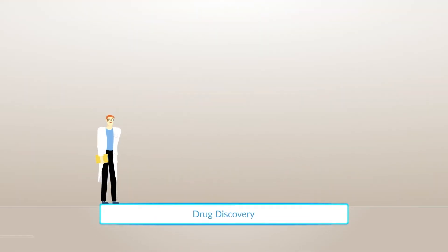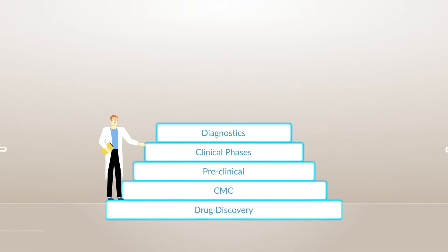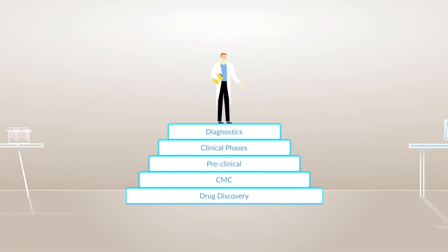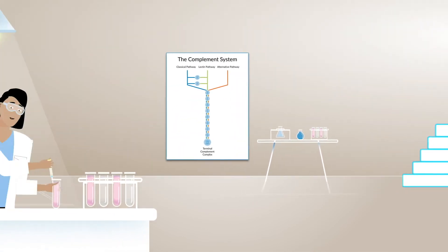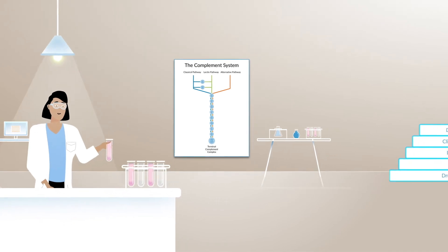SVAR Life Sciences' Functional Complement Solution can be used throughout your complement therapeutics drug development process, from candidate screening to clinical trials. It can also be used for evaluation of drug potency and efficacy, as well as to ensure batch-to-batch consistency.